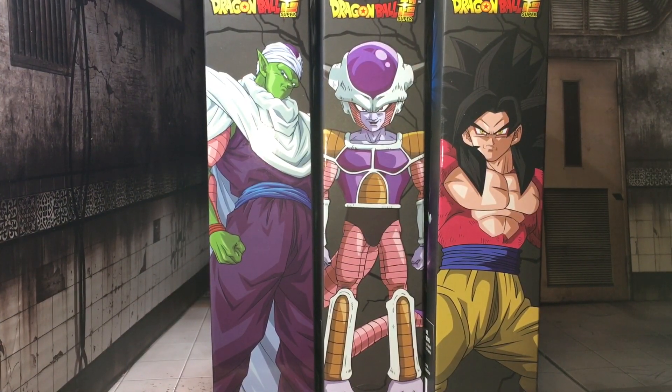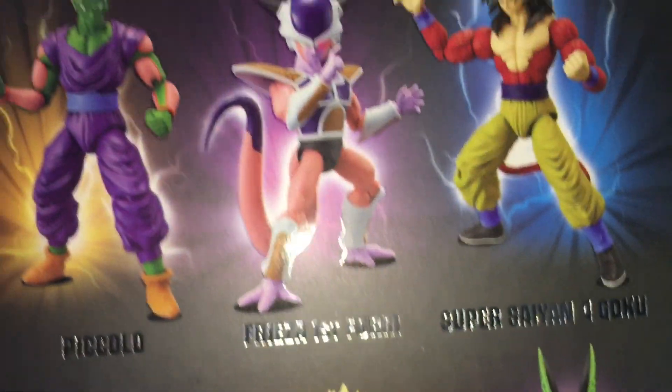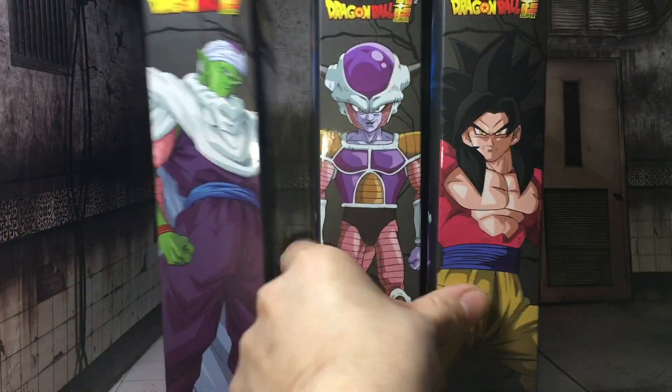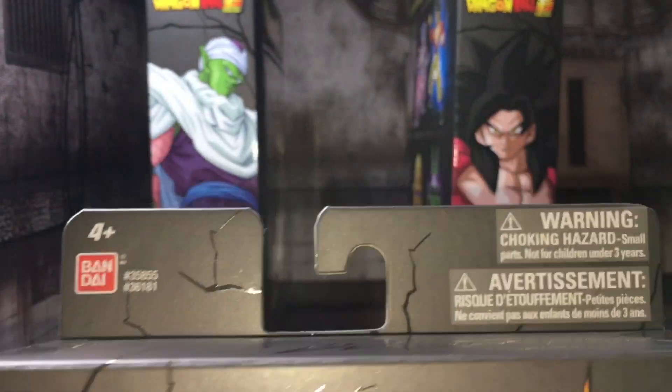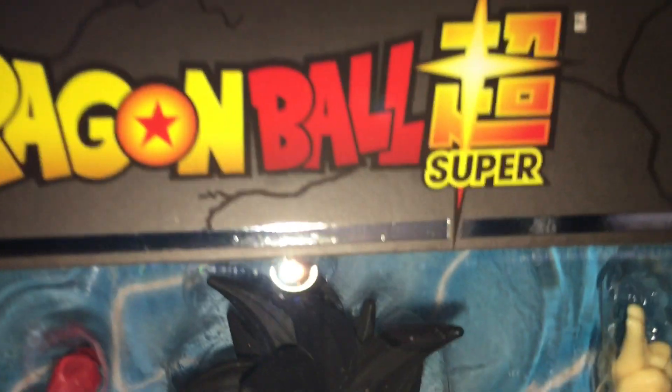What's up YouTube, hope everyone's having a good day. Today I finally got in hand the Dragon Stars Wave 9. To be honest I'm very upset — there is no builder figure. I'm sure many of you guys are going to be upset as well. It was kind of advertised, but I was hoping it was going to be a surprise.